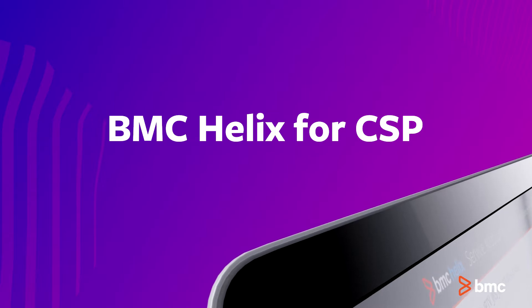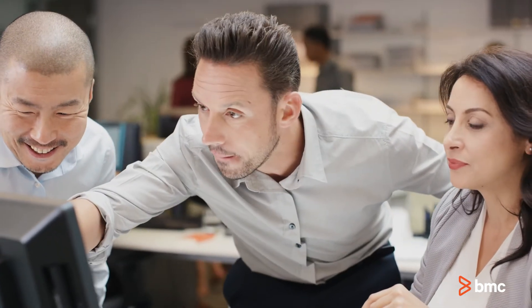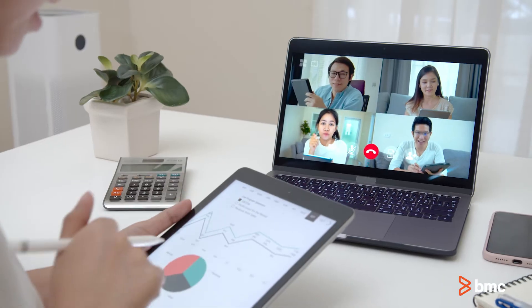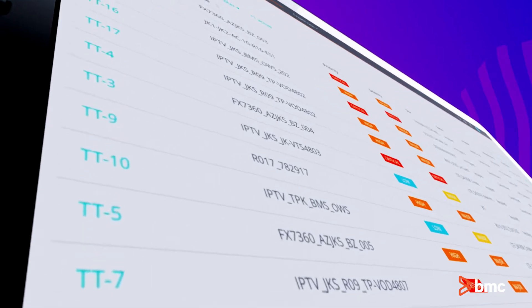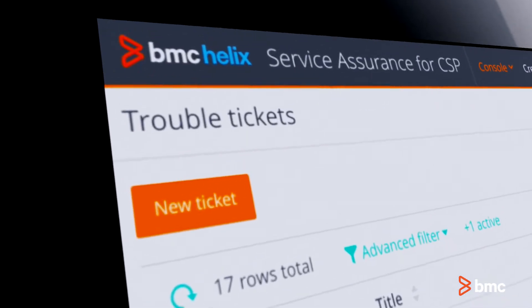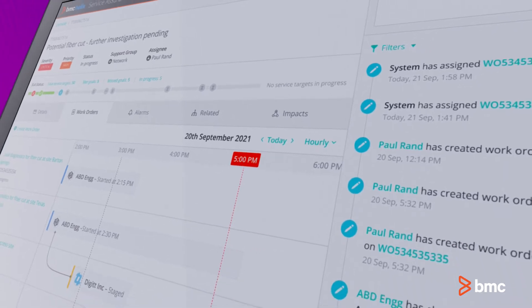Introducing BMC Helix for CSP, a modern digital and intelligent service assurance solution purpose-built to meet CSP industry demands and help you deliver vital innovative service experiences. Enhance and extend your service functionality to meet your customer's requirements with comprehensive, out-of-the-box capabilities and flexible customizations.